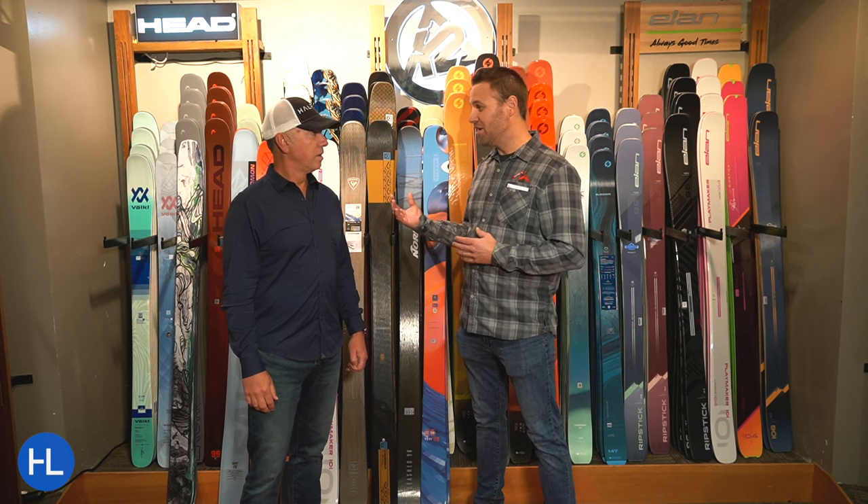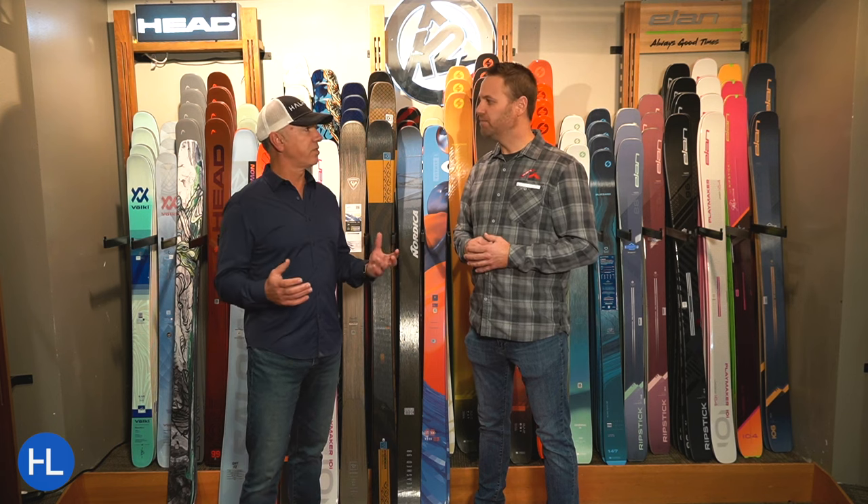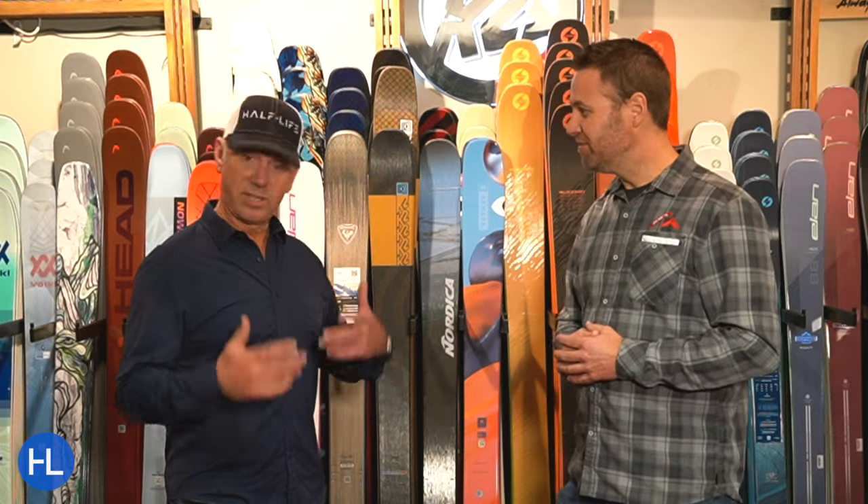There's some fun stuff to talk about. When I think of the one ski quiver, this is that one ski you're going to grab when you go on vacation. If you're not going to carry multiple skis, you're going to grab that — or your daily driver where you don't know what the conditions are going to be, but you're going up to the mountains. Let's jump in!